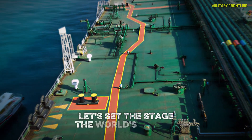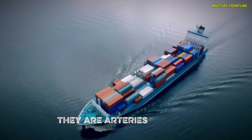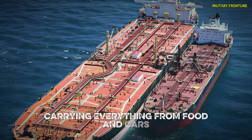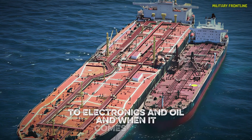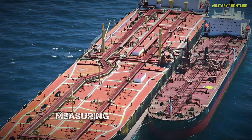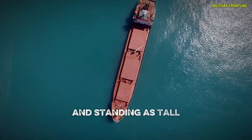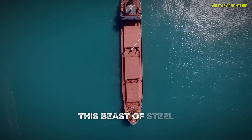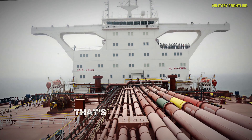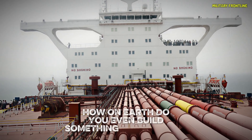The world's oceans cover about 70% of the planet's surface — they're not just beautiful, they're arteries of trade. Every day, thousands of ships cross these waters carrying everything from food and cars to electronics and oil. And when it comes to oil, no vessel does it bigger or better than the Supertanker Europe. Measuring a staggering 380 meters long — that's over four football fields — and standing as tall as a 24-story building, this beast of steel can haul roughly 500 million liters of crude oil in one trip. That's half a billion liters of one of the most valuable commodities on Earth.